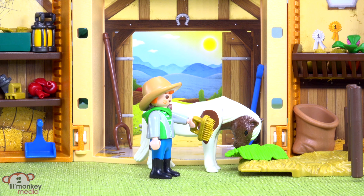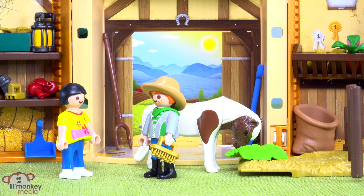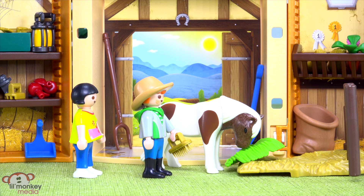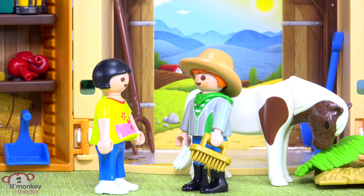Well there you go, Chester, you're all clean and tidy. Hi Tex, I'm here — thanks for inviting me over! Howdy Jasmine, I'm happy you're able to come over. Is that your new pony? Oh, he's adorable! See Chester, I told you she was nice. Is Chester why you wanted me to come over? You said you had something to show me. Well, Chester was part of it — I thought you might like him. I love him!